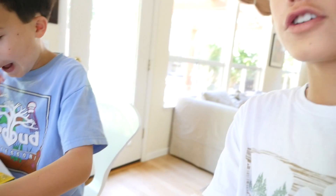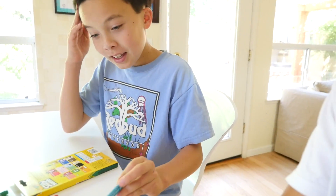Okay guys, so today we are going to be reviewing Crayola Silly Scents markers, and I have Charlie here to help us out.